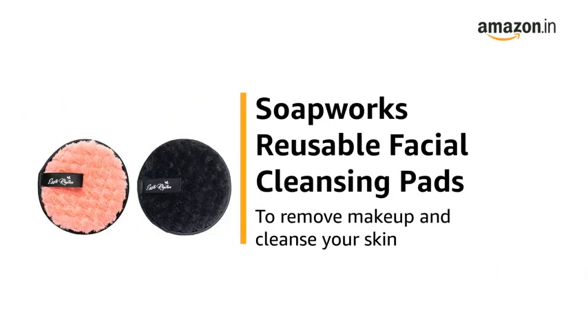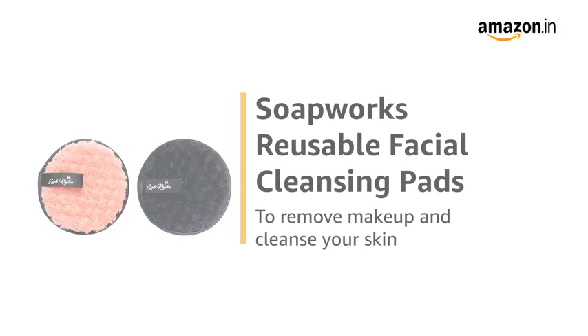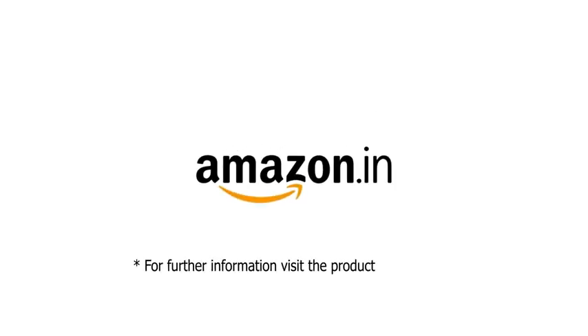Use the Soapworks Reusable Facial Cleansing Pads to remove makeup and cleanse your skin. For further information, visit the Product Detail page.